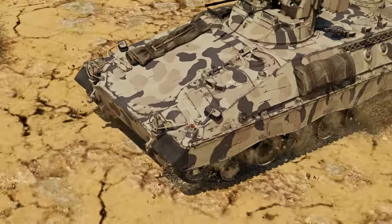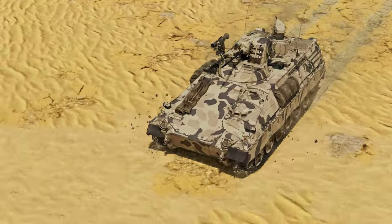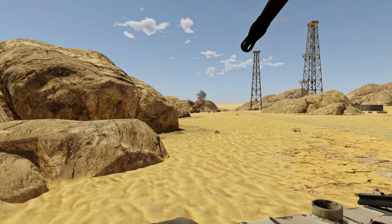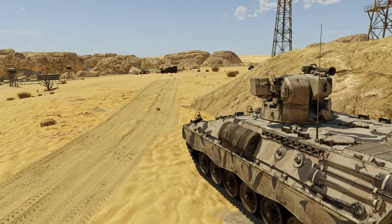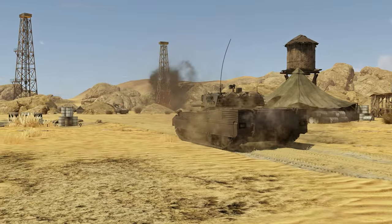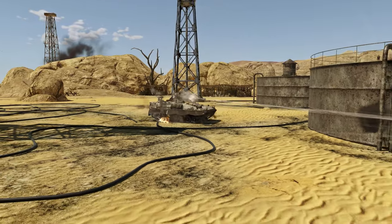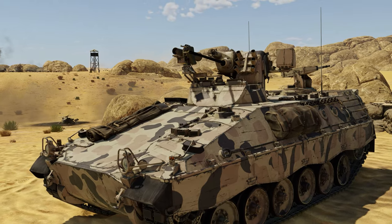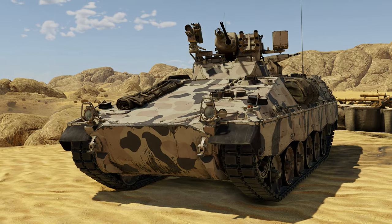The development of the first Marder was not without complications. There were several manufacturers competing for the contract, including companies affiliated with Reinstahl, as well as Henschel and the Swiss Moag Company. According to the specification, the weight of the new IFV could not exceed 13 tons, but during testing it became clear that this was an impossible ask. The vehicle simply did not have enough protection and had very little room for future weapon upgrades. Engineers were forced to make heavier prototypes, with a weight of more than 20 tons, but at least they were now fitted with good enough armor to withstand large caliber machine gun fire.